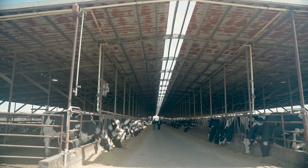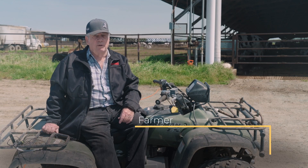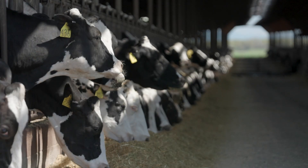I'm a team engineer. We've worked with Case Van Stein for a number of years. We're in South Sacramento County, California, on a dairy farm that my family's been involved in since the late 50s.